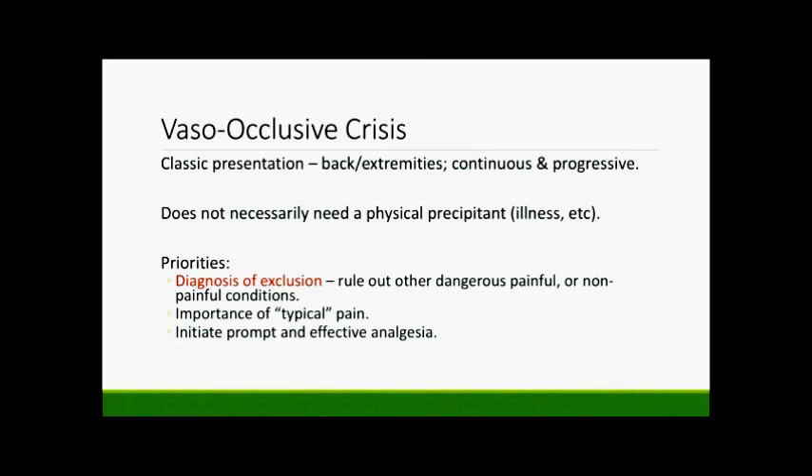Multiple studies have matched sickle cell patients presenting with a painful episode to age-matched controls and shown that their heart rate and blood pressure are not different from controls — they typically do not mount that response. In addition, these patients often have painful episodes starting in childhood, so they're taught behavioral and distraction techniques. Instead of grimacing in bed, they'll talk with friends, play on their phone, or do anything to distract themselves from the pain.